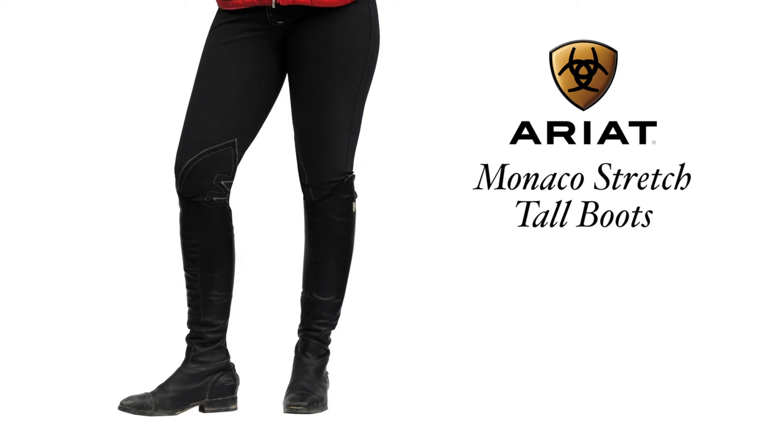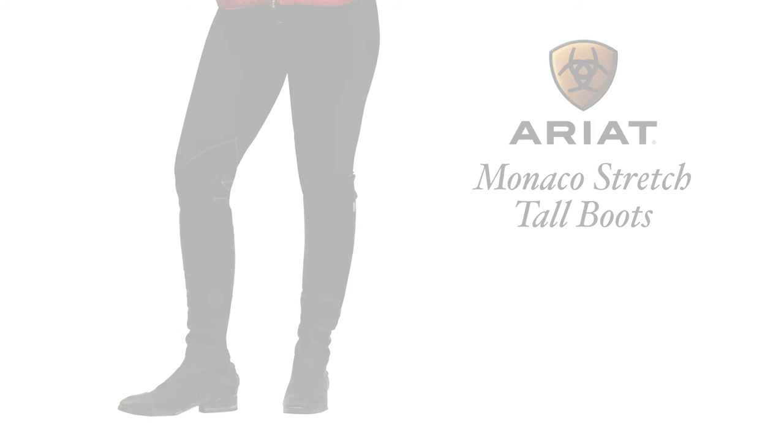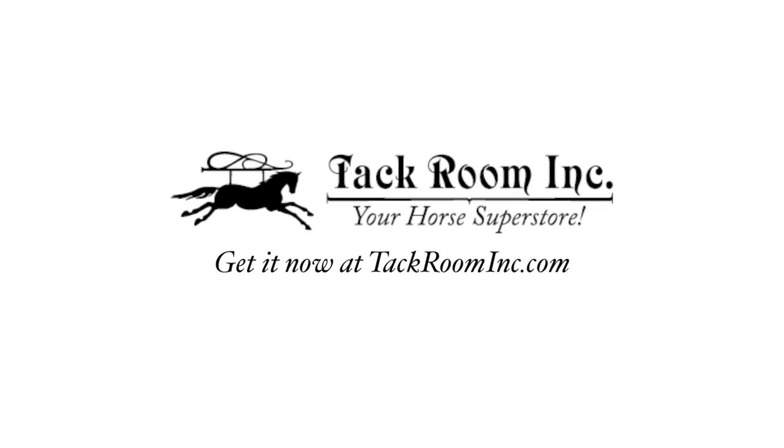Crystal loves her amazing Ariat Monaco stretch tall boots that hug her legs — the ultimate riding boots from Ariat. The perfect seasonal outfits, all at tackroominc.com.